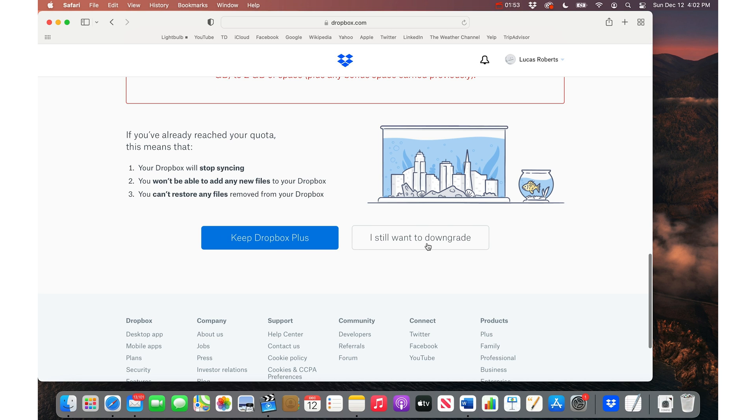Don't click the blue button — click the dimmed-out button. 'I still want to downgrade.' You got the idea. You would just need to do this process for each of those different subscriptions.